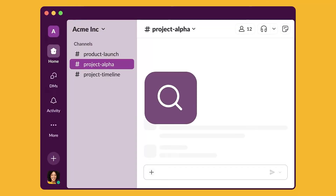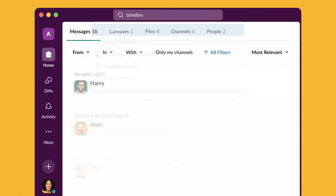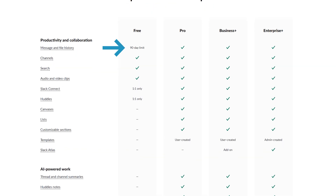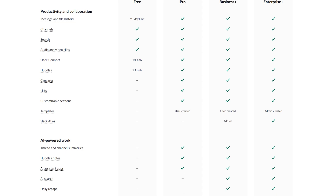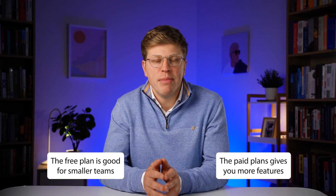One of Slack's biggest strengths is its search — you can quickly find past decisions or files from any conversation you have access to. On the free plan, you only see the most recent 90 days of history, but upgrading unlocks everything older. For small businesses, Slack can be both your communication hub and a light project management tool. The free plan is good for smaller teams, but the paid plan gives you more message history, more integrations, and better admin controls.